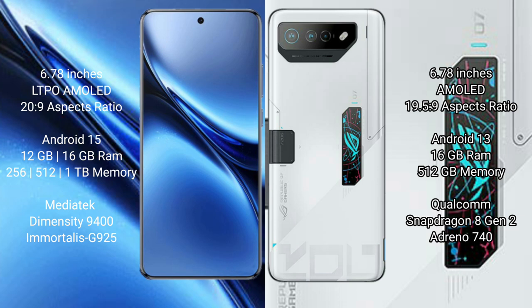The Asus ROG Phone 7 Ultimate has a 19.5:9 aspect ratio display. Vivo X200 Pro runs on the Android 15 operating system, while the Asus ROG Phone 7 Ultimate runs on Android 13.